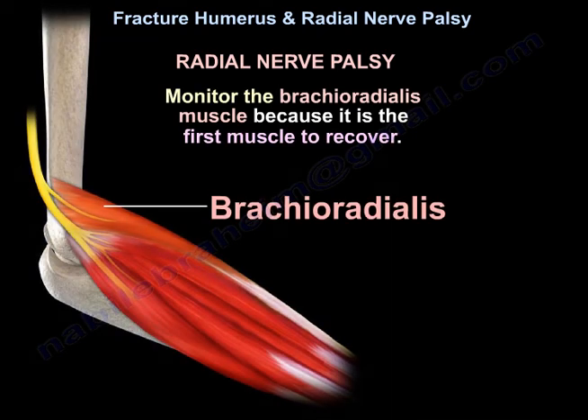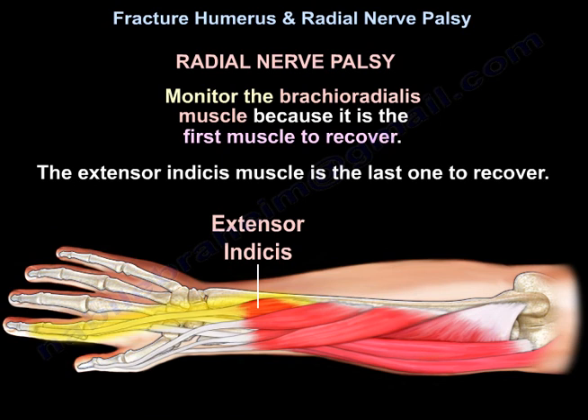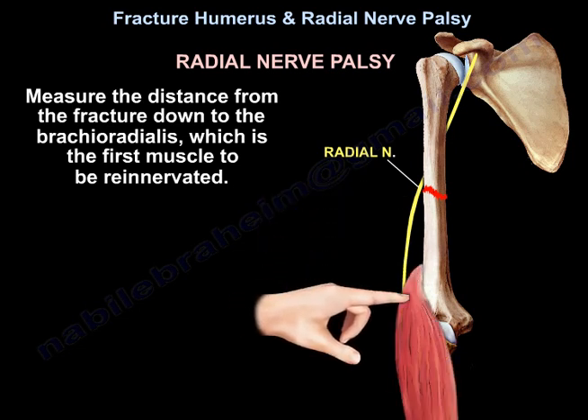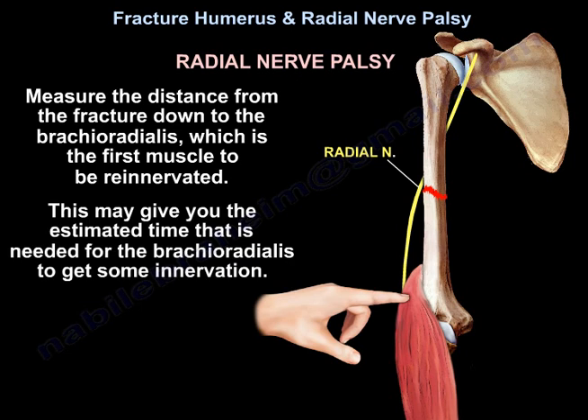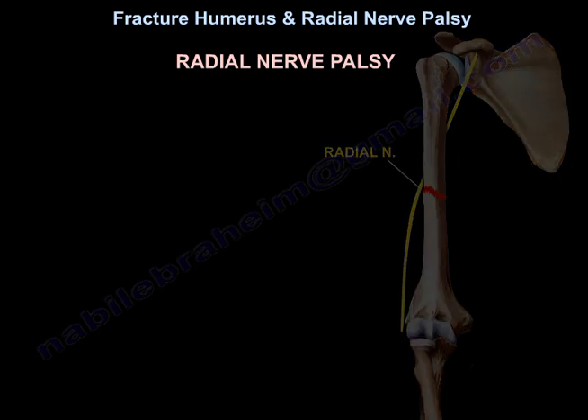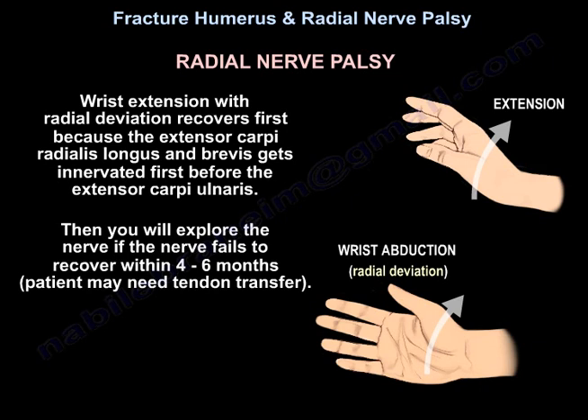Monitor the brachioradialis muscle because it is the first muscle to recover; the extensor indicis is the last. Measure the distance from the fracture down to the brachioradialis to estimate the time needed for re-innervation — the nerve recovers at 1 mm per day. Wrist extension with radial deviation recovers first because the extensor carpi radialis longus and brevis are innervated before the extensor carpi ulnaris. Explore the nerve if it fails to recover within 4–6 months; the patient may need tendon transfer.